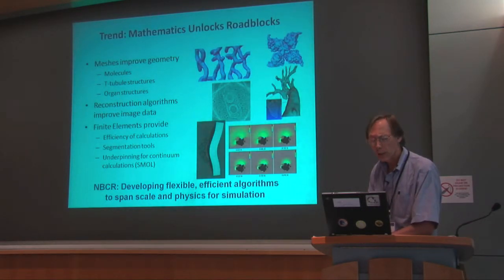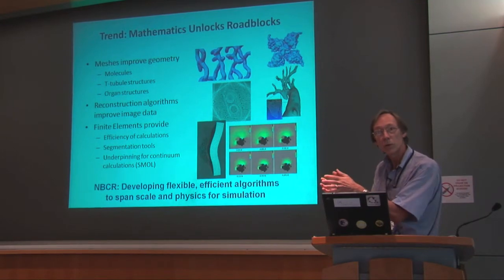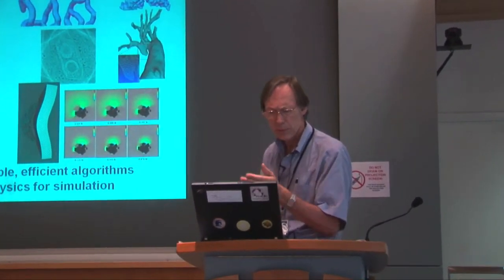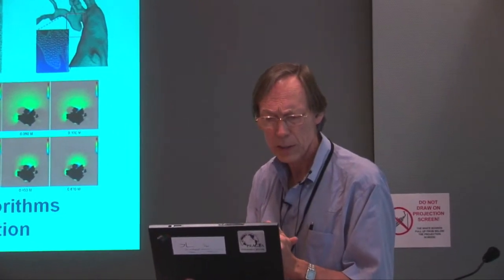The third trend we've capitalized on is mathematics — what's necessary to take raw data and move it into predictive models. You'll hear examples of that. There's been notable progress on the T-tubule structures — a poster outside by Anushka Mihailova has very interesting new results. There are also mathematical approaches to improve the image processing algorithms themselves. And of course, the finite element codes provide computational efficiency that will allow us to reach our goal of capturing the heartbeat in real biological time by the end of the next five years. Thank you.